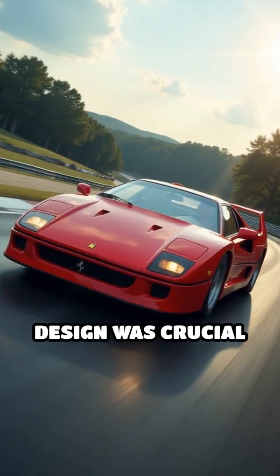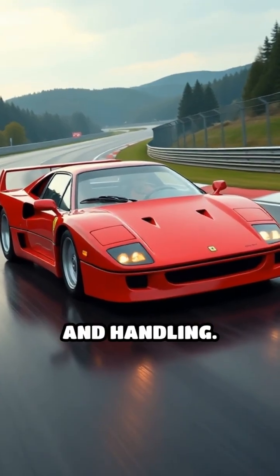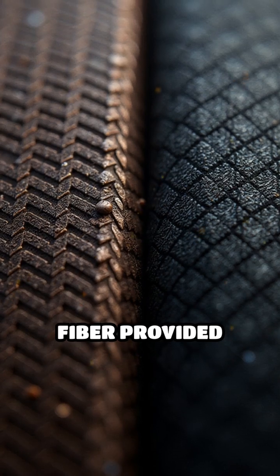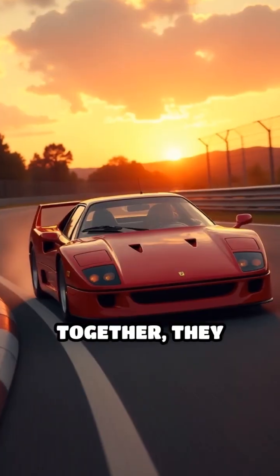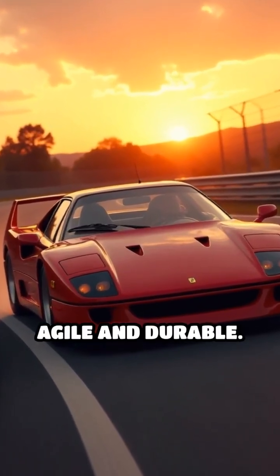This lightweight design was crucial for achieving the F40's blistering acceleration and handling. The Kevlar offered superior impact resistance, while the carbon fiber provided rigidity and structural integrity. Together, they made the F40 not just fast, but also remarkably agile and durable.